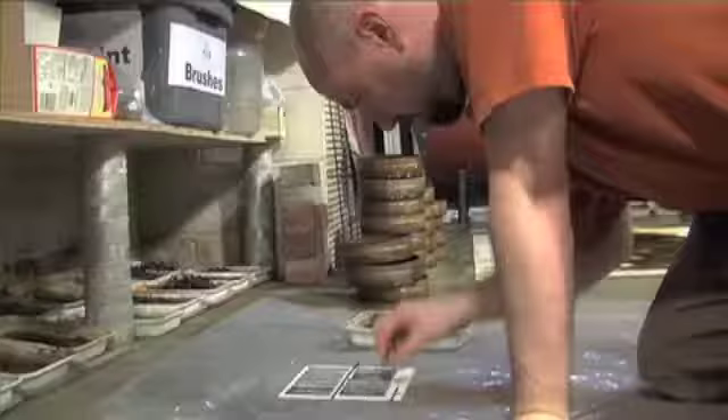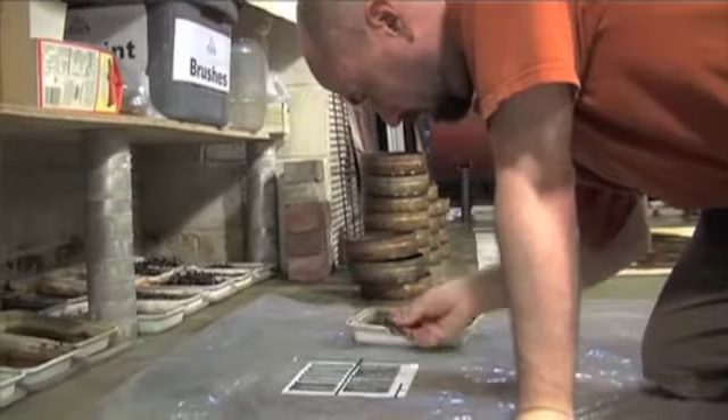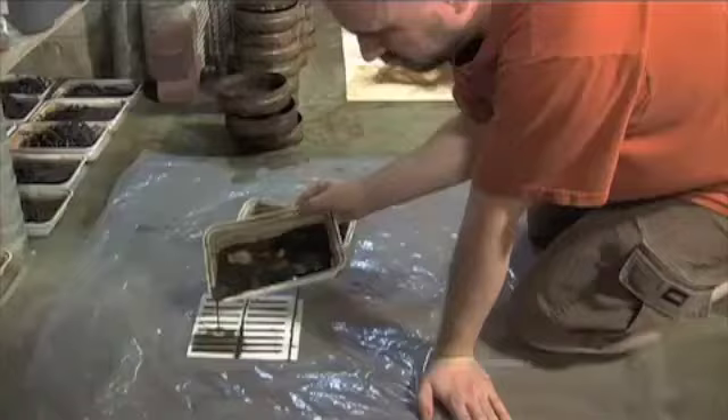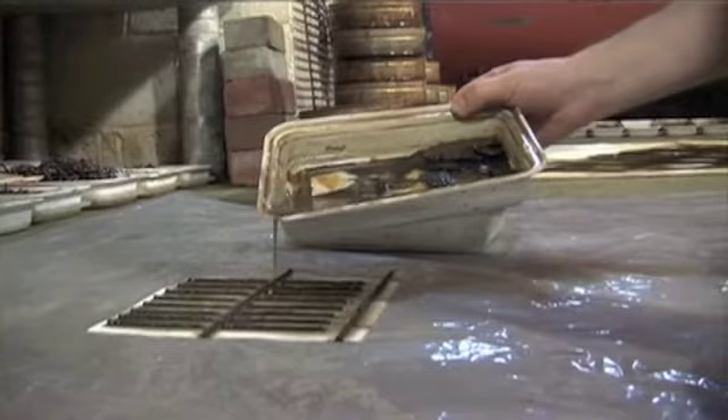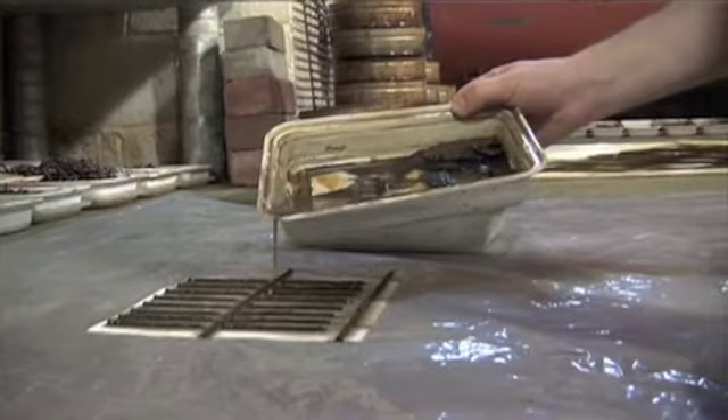This corrosion process for me is a metaphor ultimately for decay. And I think if people can see the beauty in this process of breaking down and renewal, or this idea of beauty from something kind of dirty and decaying, then I think I've succeeded in some way. I've had people tell me that these look like ancient language, that they look like artifacts from a forgotten civilization. And I think that those are beautiful ways of reading the work.